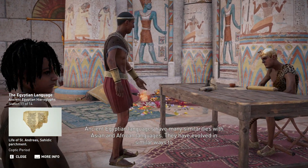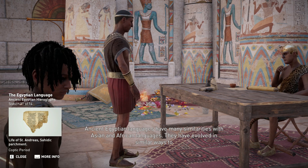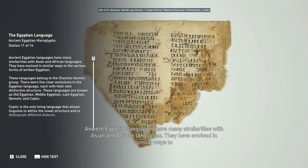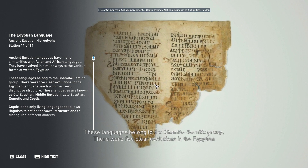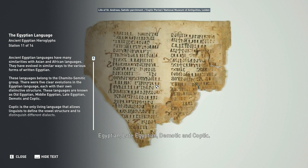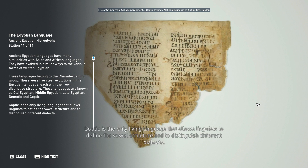Ancient Egyptian languages have many similarities with Asian and African languages and have evolved in similar ways. These languages belong to the Hamito-Semitic group. There were five clear evolutions in the Egyptian language, each with their own distinctive structure: Old Egyptian, Middle Egyptian, Late Egyptian, Demotic, and Coptic. Coptic is the only living language that allows linguists to define the vowel structure and distinguish different dialects.